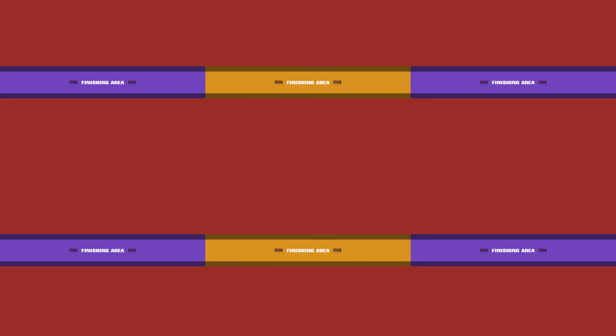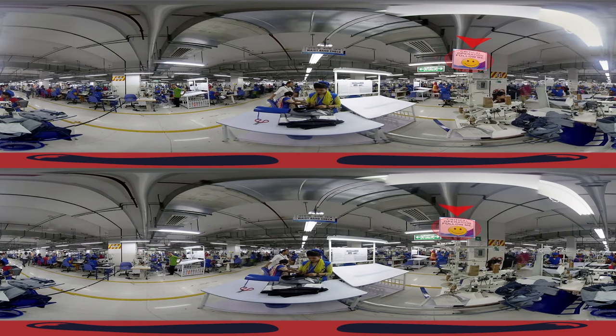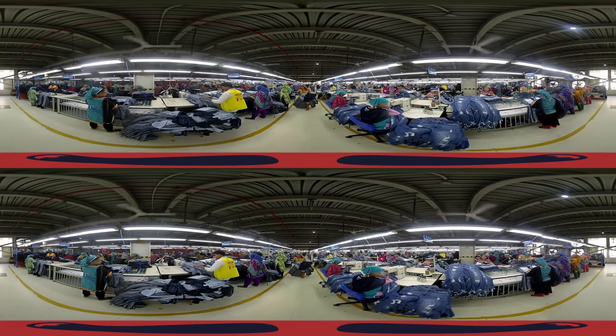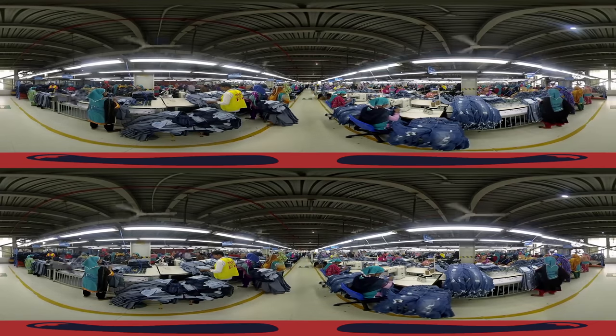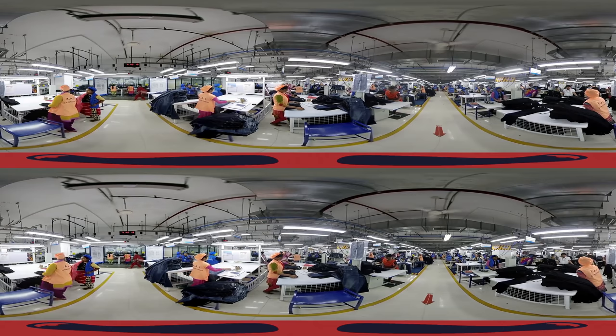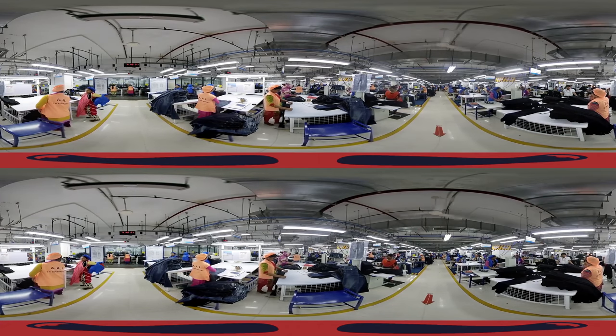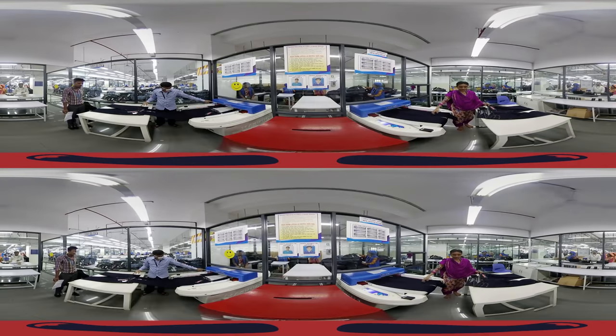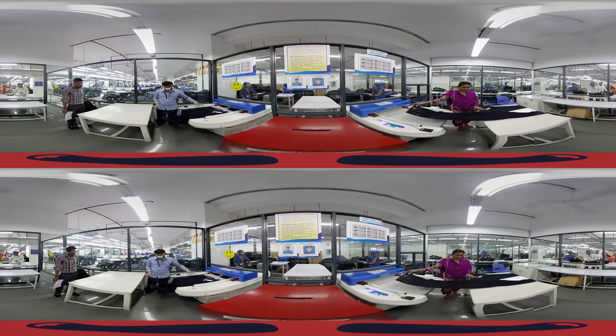Finishing Area. We've reached the final stage of production. In this department, finishing touches are added to the products at different stations, such as inside and topside checking, loop cutting, thread trimming, and packing segments. The finished products are now being packed for shipment.